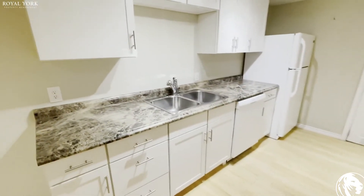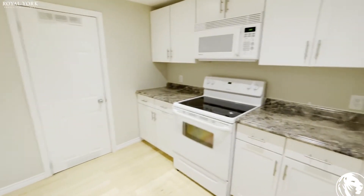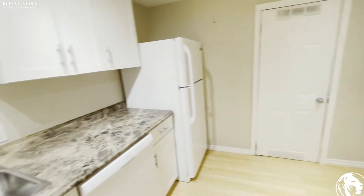As we go ahead you come across this kitchen. Again, a huge kitchen provided with all these white appliances which are complementing the unit.